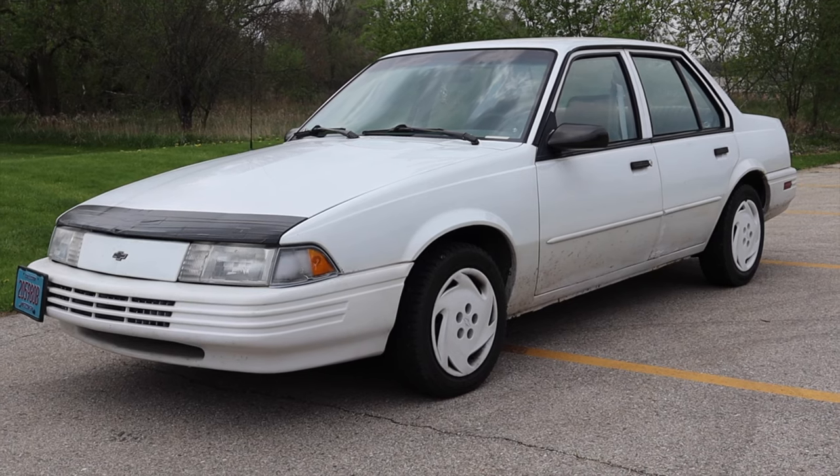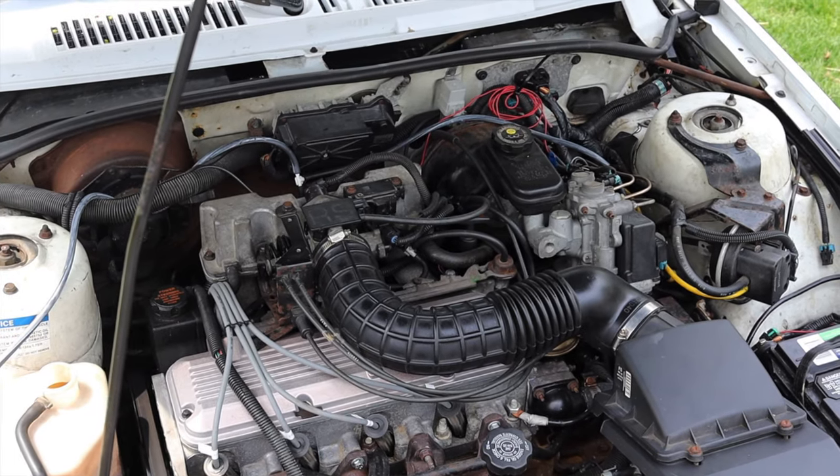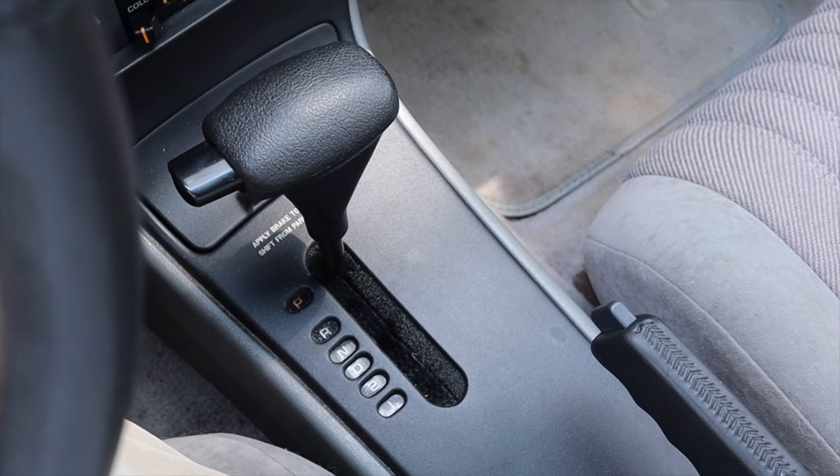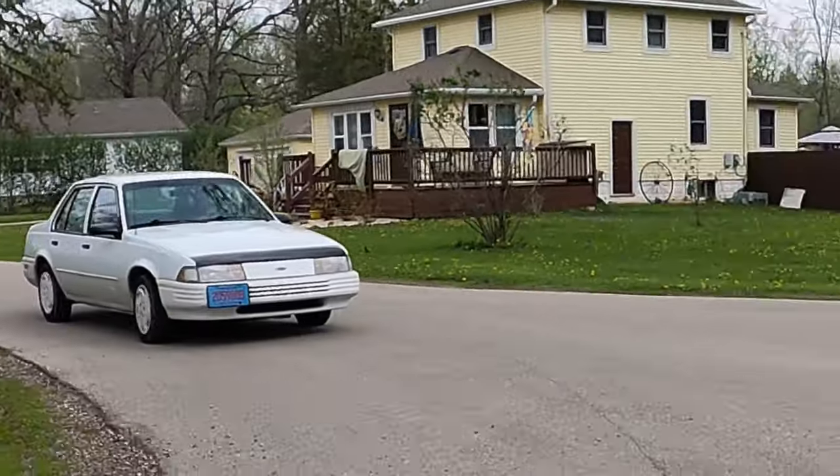What's up guys, my name is Zach and today I am driving a 1994 Chevy Cavalier RS. Up front is a 2.2 liter inline four and down below is a three speed automatic transmission.